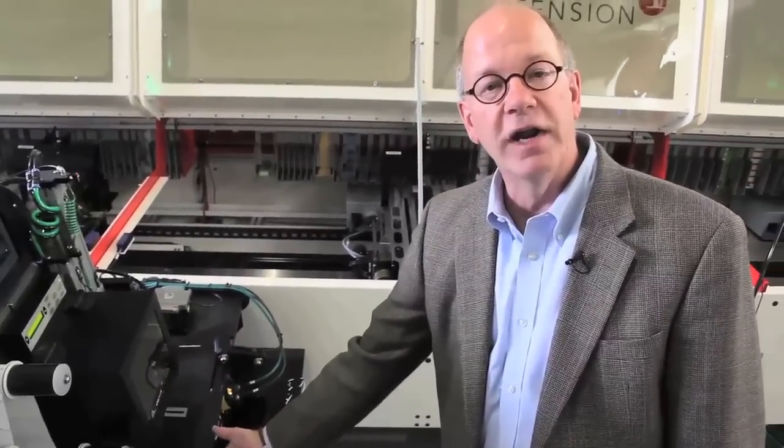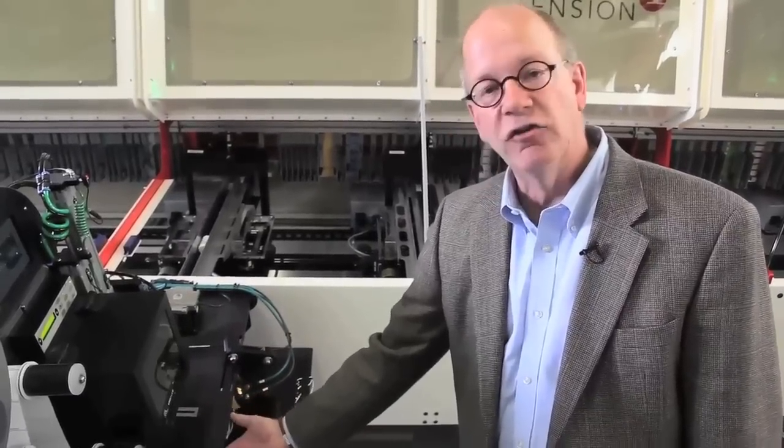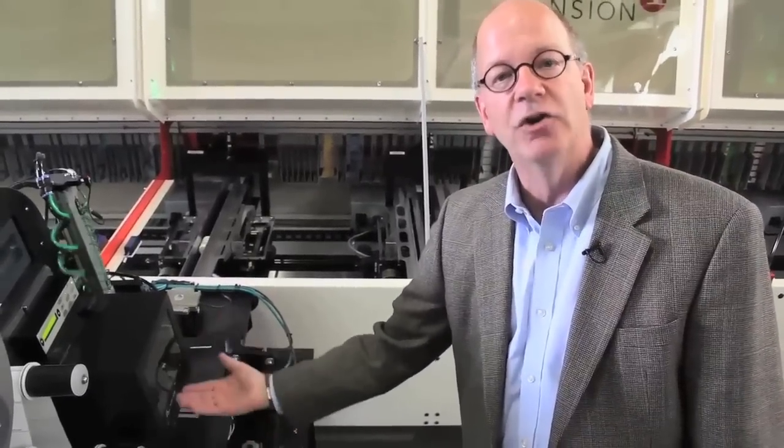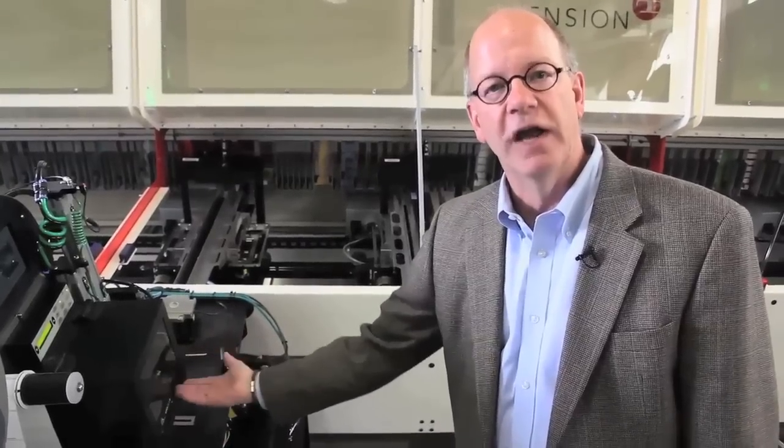Now that tote is ready for packing, as opposed to the traditional way it's done right now, where that tote would end up having to go to manual labeling and manual pharmacy verification.